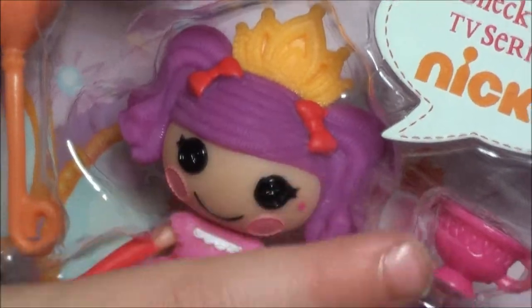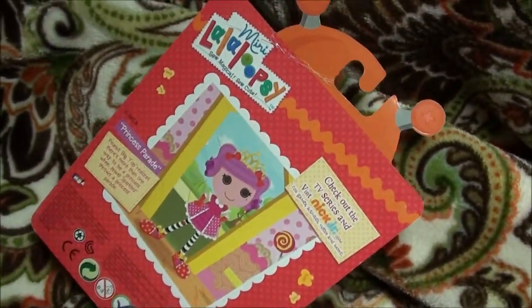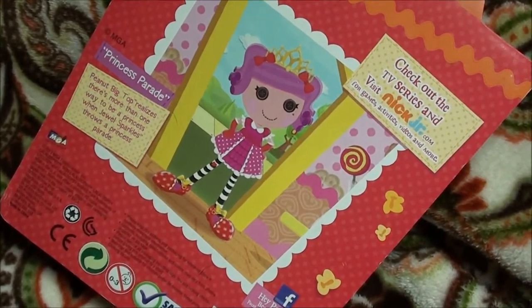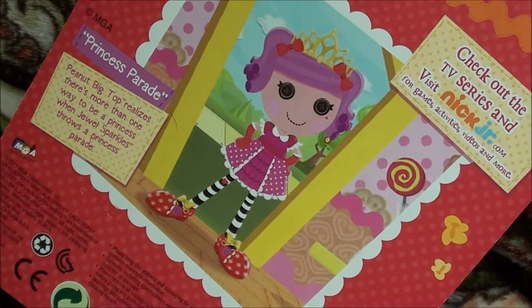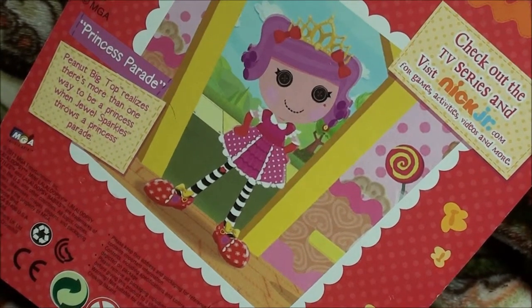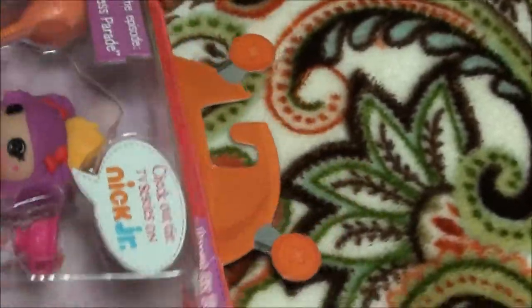Well, look at the back. It's her with red shoes and her pink dress. And her has bow shoes and her high pants. Well, now let's open it.